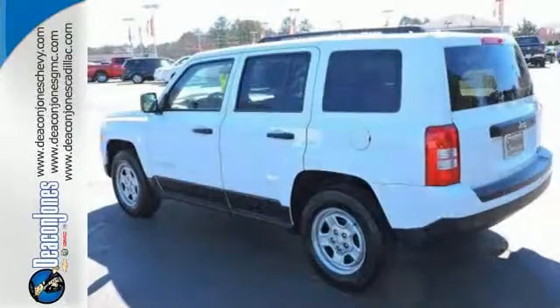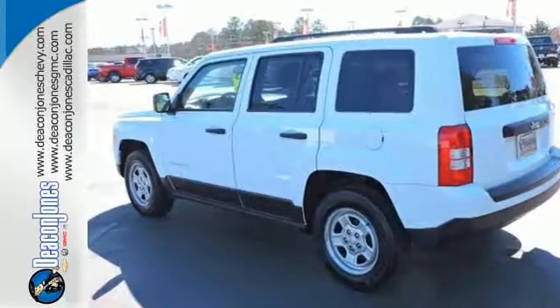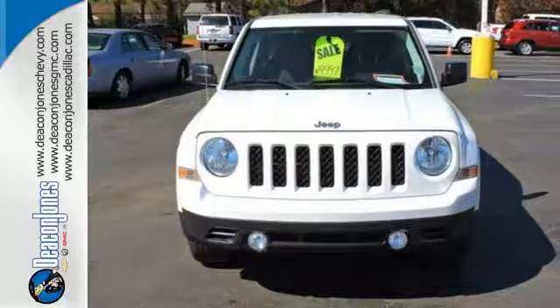Best of all, you get an SUV that fits your lifestyle. Let this Patriot show you what it can do, on and off the road. Come in for a test drive today.